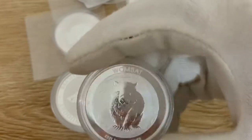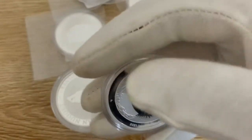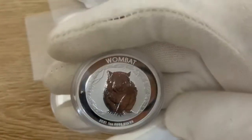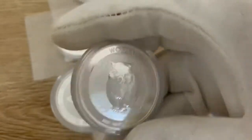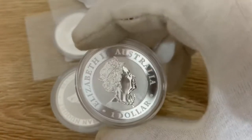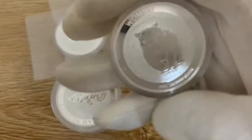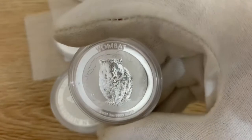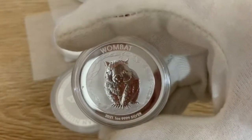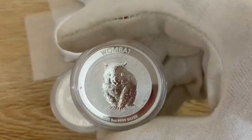I really like this coin, I think they've done a good job on it. They've got little micro laser security features, as do a lot of the coins these days from the Perth Mint. On the reverse we've got Her Majesty the Queen. That's it guys — that's the 2021 Perth Mint Wombat. A lot nicer in real life than in the online photos.